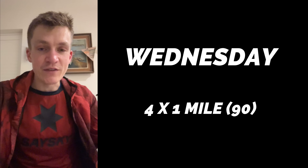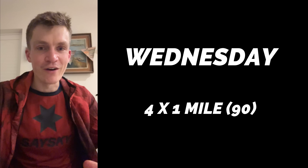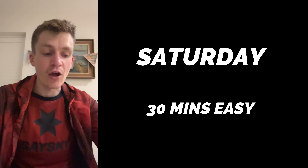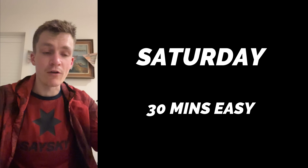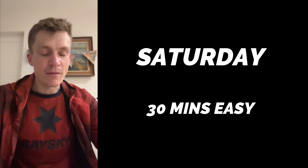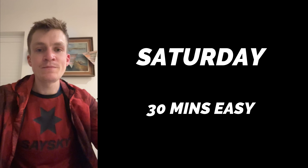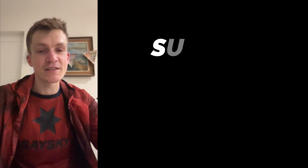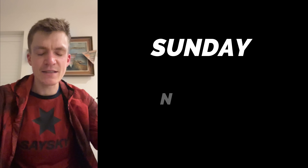Thursday, just 50 minutes steady. Friday, day off. Saturday, important — just 30 minutes easy, nothing more crazy. You don't even really want to be doing strides. A lot of people do strides before most races. Marathon, we'll leave it — different ball game. Marathon day, Sunday — big session: 26.2 miles at marathon pace.